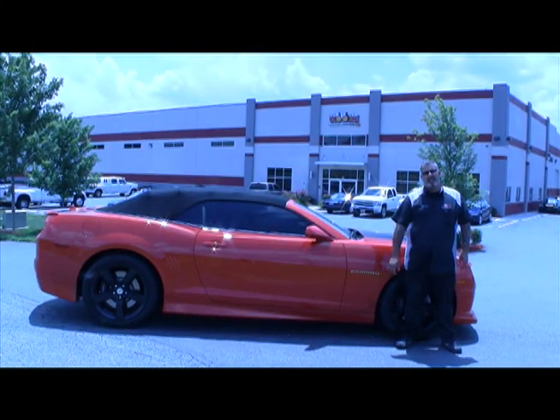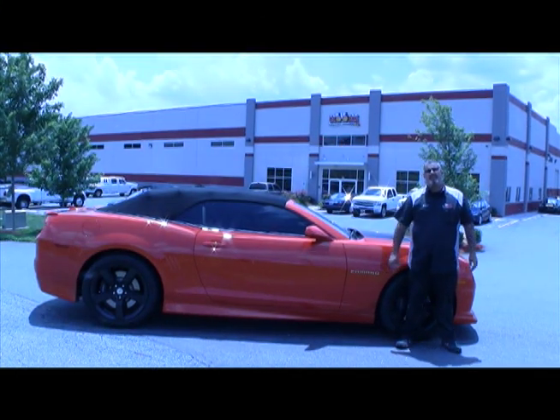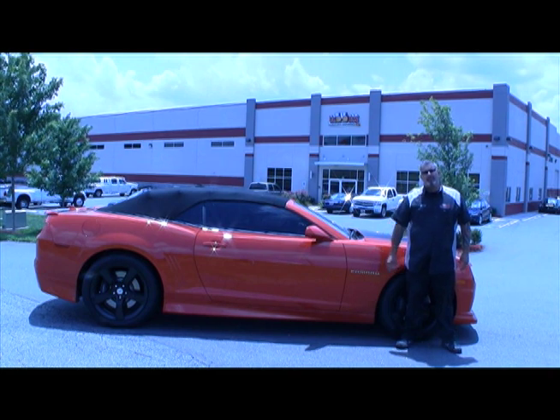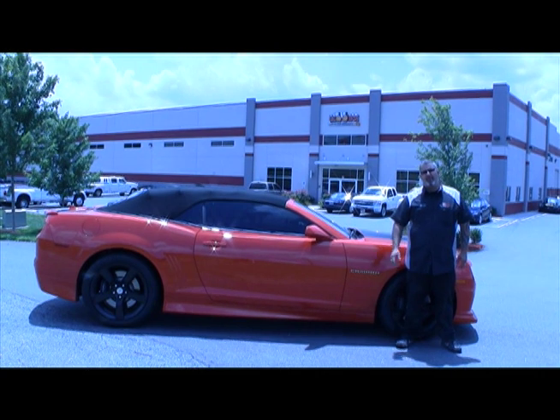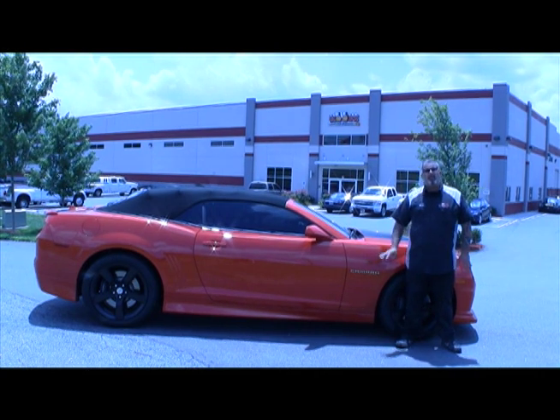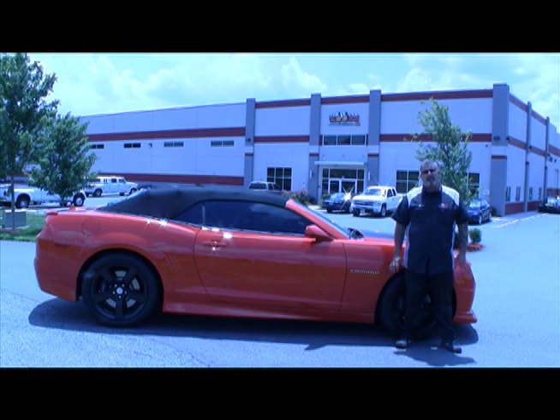The person driving the car today is somebody that you guys can watch every Sunday afternoon. His name is Travis Quapel. He drives the 38 car, the Long John Silver car. That's his primary car. This is a toy for him. We were just fortunate enough that he let us touch it, work on the car, and give it the newfound power that Cook's always does.